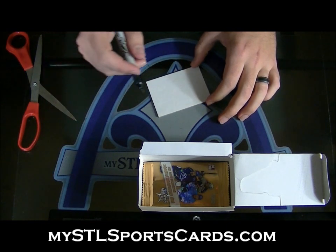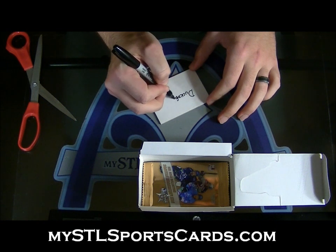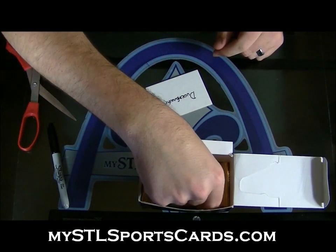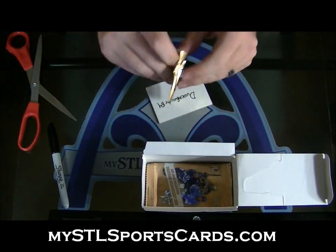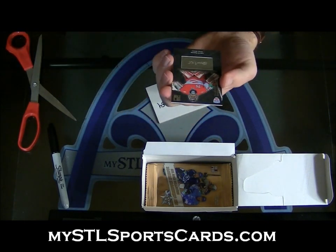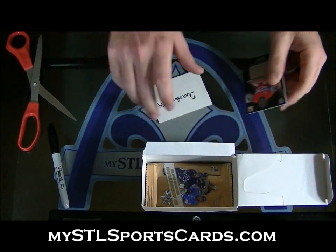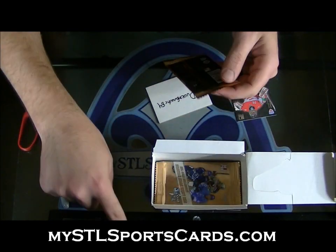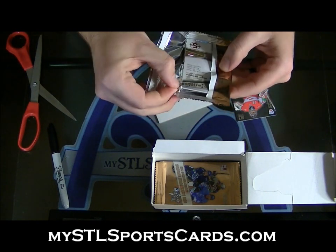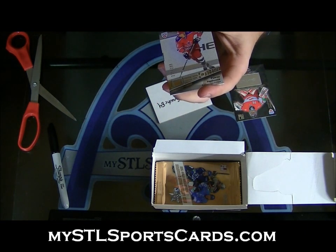Contact at stlsportscards at gmail.com. And then Ducks Fanatic — you got two in a row here. You have an etched autograph of Sergei Borisov, Ducks — that's your first one. And your second one: a rookie numbered to 299 of Roman Liubimov.